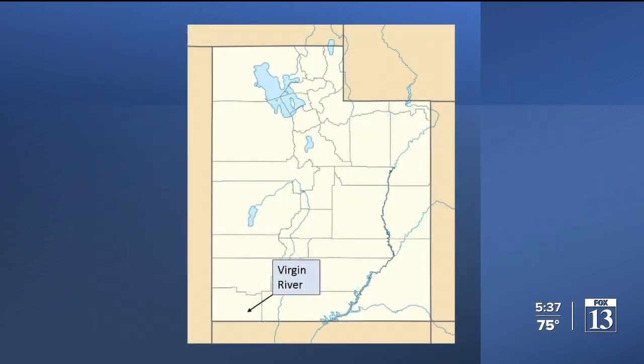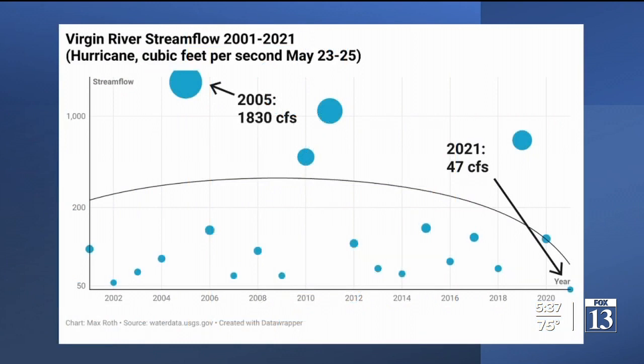And now south to the Virgin River, the lifeline of southwest Utah. In Hurricane, the Virgin River peaked this century in 2005 — 1,830 cubic feet of water flowing through each second. The low point, today, 47 CFS.